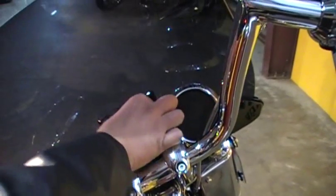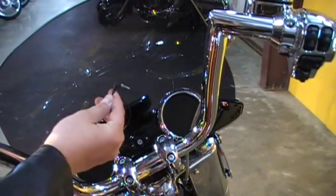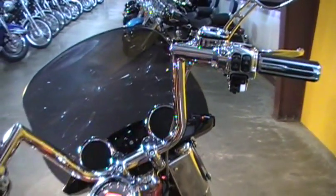This bike comes with an iPod that you can actually put right here and listen to all your music. You can even hook up phones in here and it'll play right out these speakers loud enough for you to hear.